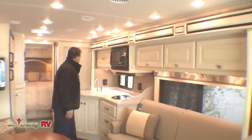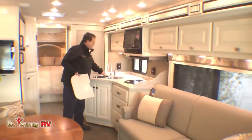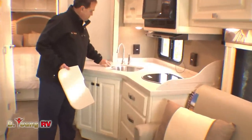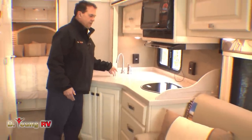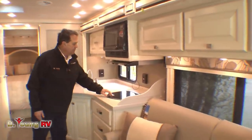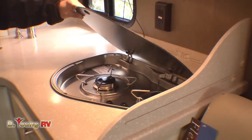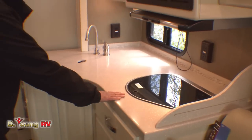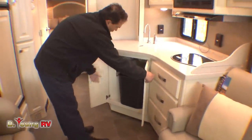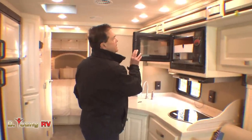Now we're in the kitchen. We have the Corian solid surface countertop and an industrial-grade cooktop. We've got a dual stainless steel sink — one of my customers went to a show and walked up to Bob Tiffin and said we need double sinks, not a round sink. Bob said will you buy it if I do that? They said yes, and since then we've had double sinks. There's a two-burner high-output cooktop, nice roller-bearing drawer guides, a place for a garbage can, and a convection microwave.